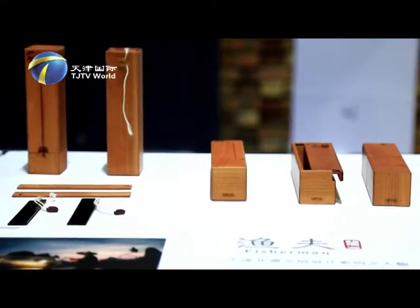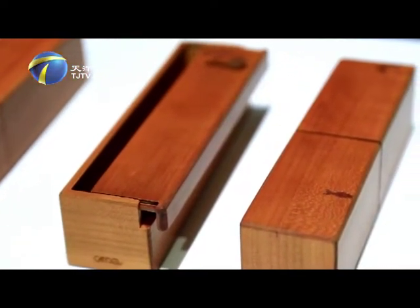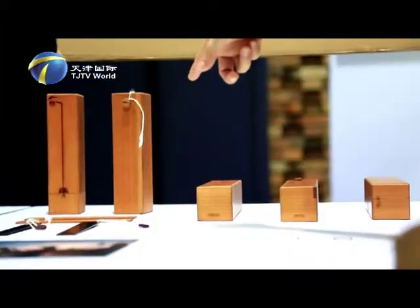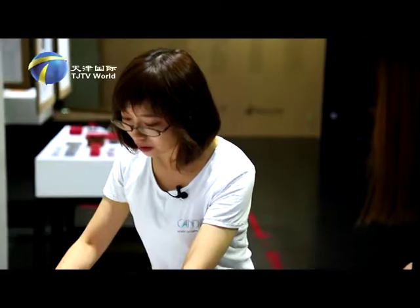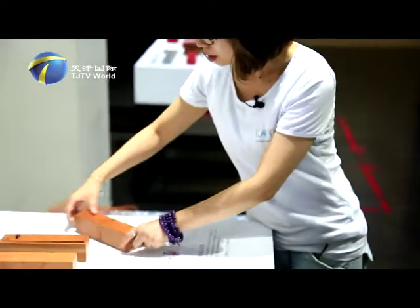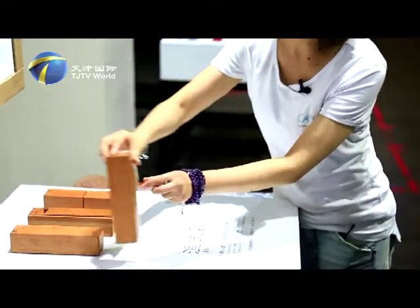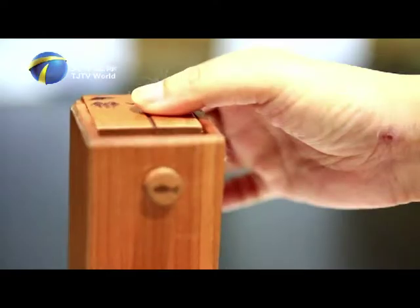This set was inspired by a fisherman image from clay figurine Zhang. Our image is more of a symbol — a structured, conceptualized symbol. The fishing movements control the open and close, which makes the linked symbol more interesting. Each one is different; the way of opening and closing is quite unique.